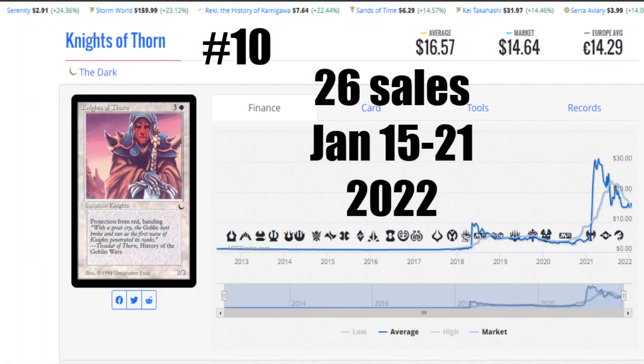Coming in at number 10 this week is a new entry, the Knights of Thorn from the Dark. 26 sales from January 15th to the 21st of 2022. Average price is $16.57, the market is $14.64, and it's €14.29 to get you that card. Locally it's $24 Canadian for a near mint copy. I used to use this guy all the time — my banding deck had four of these because he had protection from red and banding, which made him not bolt bait. No ball lightning barreling through, no goblin grenade coming to get me. He stood tall and he stood strong. I think I still have my four heavily played copies in my banding deck somewhere. It was such a good deck back in the day — put some Crusades in there, a little balance action when things are going bad.